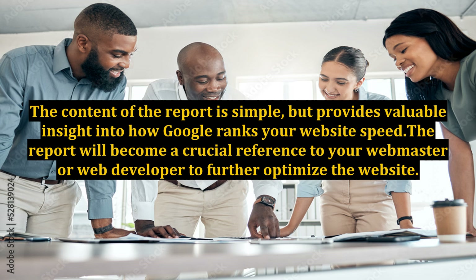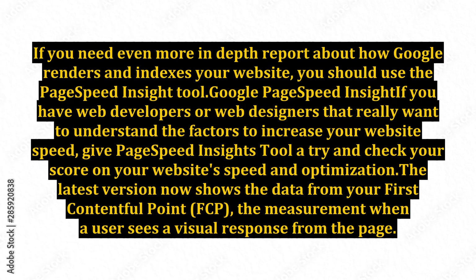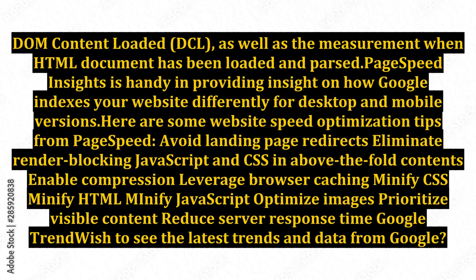The report will become a crucial reference for your webmaster or web developer to further optimize the website. If you need an even more in-depth report about how Google renders and indexes your website, you should use the PageSpeed Insights tool. Google PageSpeed Insights — if you have web developers or designers who really want to understand the factors to increase your website speed, give PageSpeed Insights a try. The latest version now shows data from your First Contentful Paint, FCP, the measurement when a user sees a visual response from the page, and DOM Content Loaded, DCL, the measurement when the HTML document has been loaded and parsed. PageSpeed Insights is handy in providing insight on how Google indexes your website differently for desktop and mobile versions.